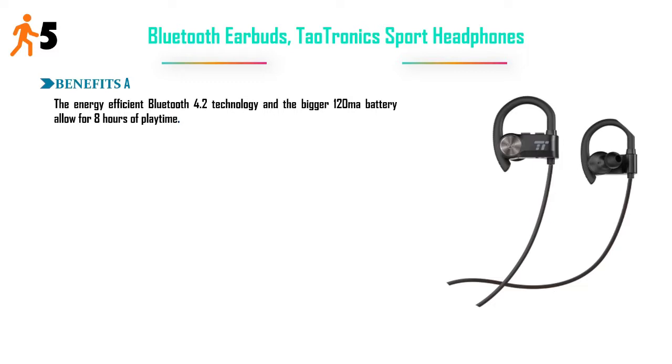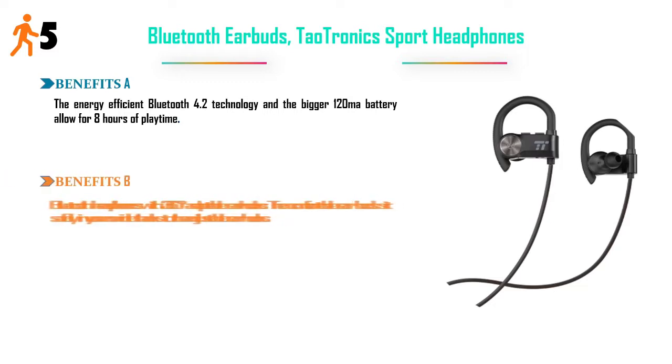Bluetooth headphones with 360-degree adaptable earhooks. The comfortable earbuds sit safely in your ear canal thanks to the adjustable earhooks.